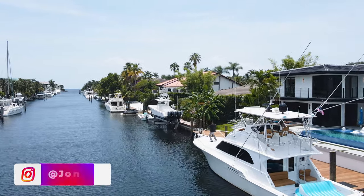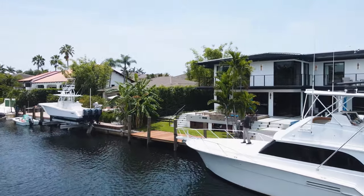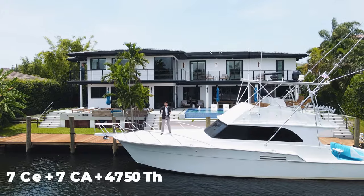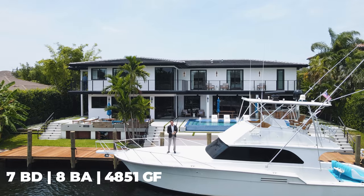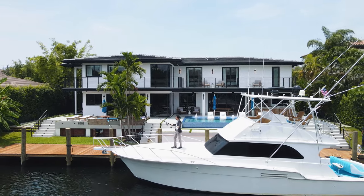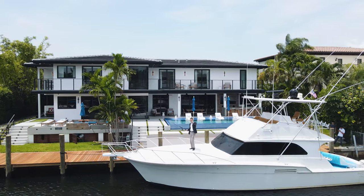Welcome everybody! Today we are going to give you an insane property tour. Right behind me is a $9.5 million dollar modern estate on the water with just under 6,000 square feet of living space, 100 feet of water frontage, eight bedrooms, eight bathrooms, and completely renovated just this year. We're on the water and if you look far enough down you can see the ocean — easy access for boaters, this is a paradise.